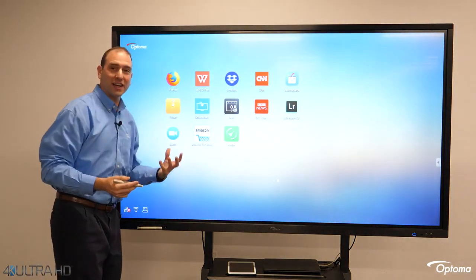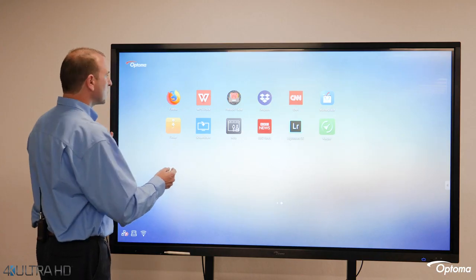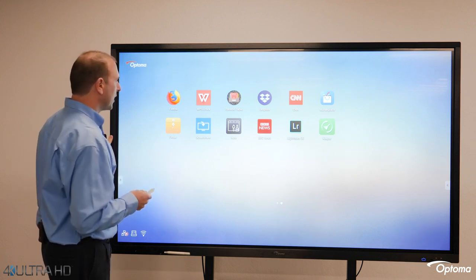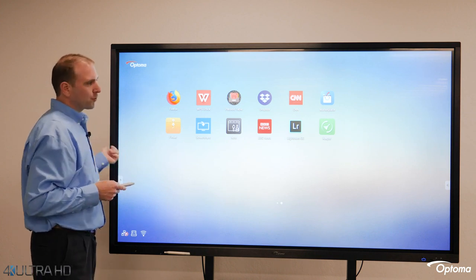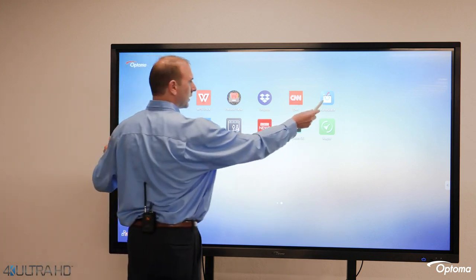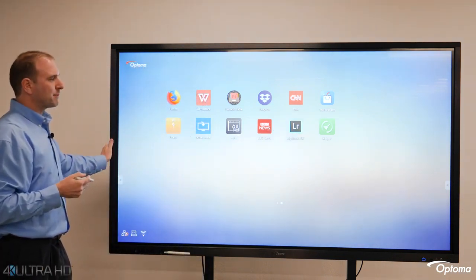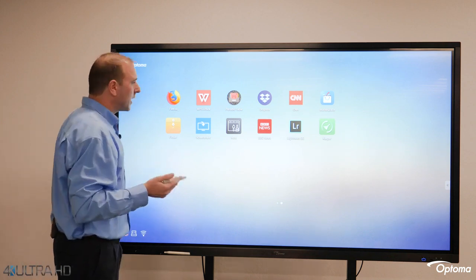Now let's talk about the functionality you get right out of the box. Give the Creative Touch panel internet and you've got access to a whole plethora of apps — some of which are pre-loaded, other apps are available in our app marketplace, and if you want to load apps from APK packages, that's available as well.